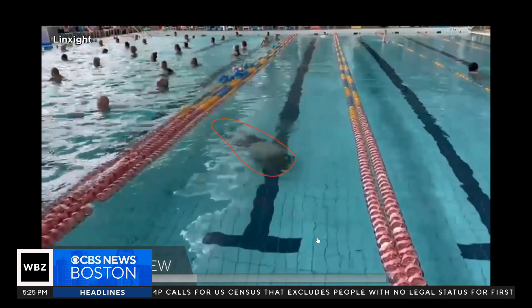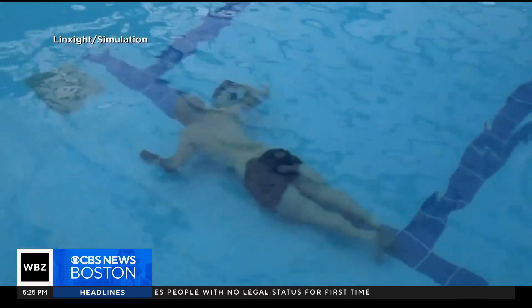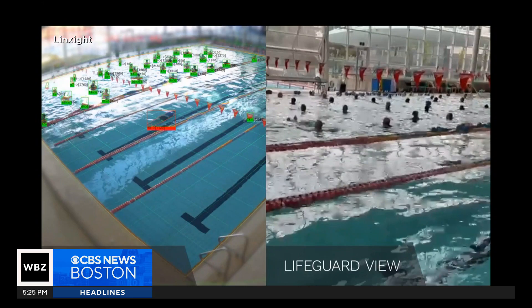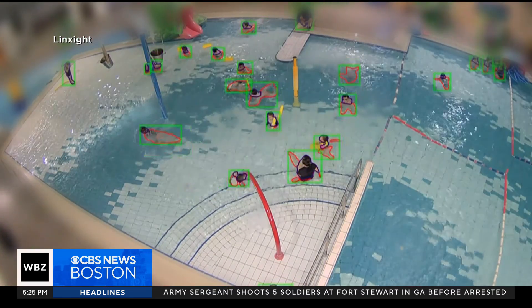It could pick up very subtle behaviors that may look like someone is just playing around or having fun, but in fact they're really struggling. He says the technology is actually faster than human eyes, and the system can independently track all the people in the pool at once.